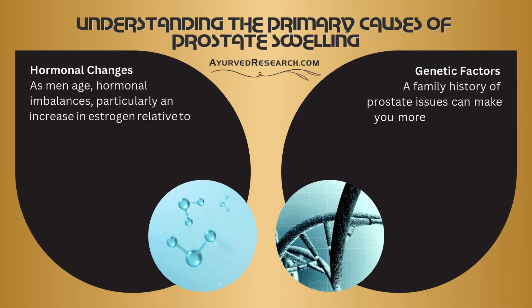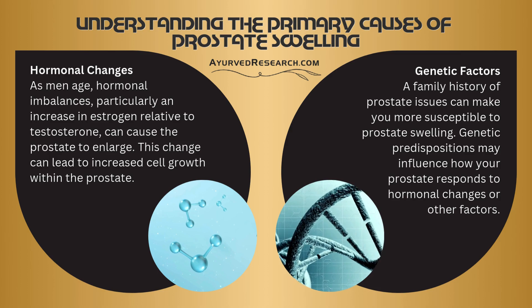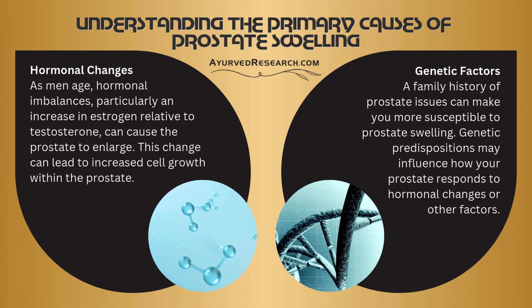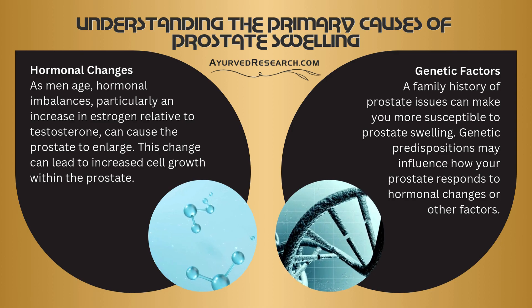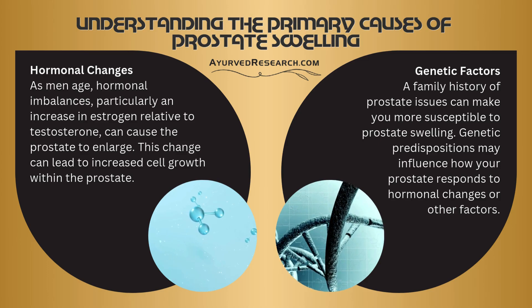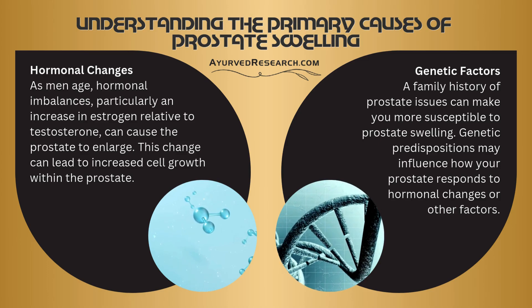Understanding the primary causes of prostate swelling. Hormonal changes: as men age, hormonal imbalances — particularly an increase in estrogen relative to testosterone — can cause the prostate to enlarge. This change can lead to increased cell growth within the prostate.